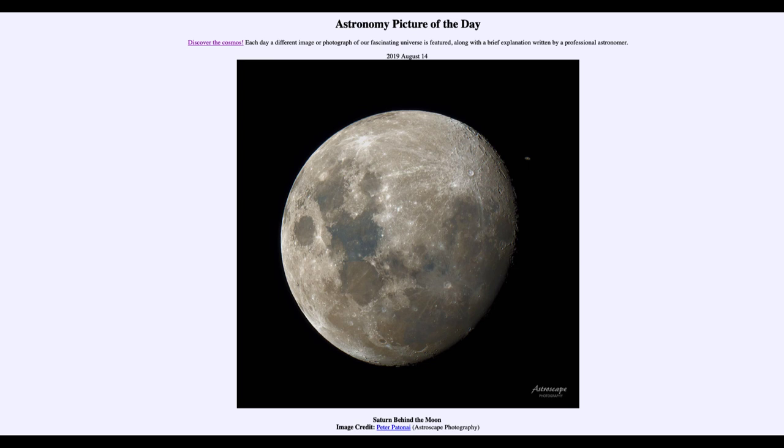These are two objects — Saturn is a planet, in fact the second largest planet in the solar system, many many times larger than our moon. But when we see them from Earth, the moon is very close to us and therefore appears larger, while Saturn, being many times further away, looks much much smaller.